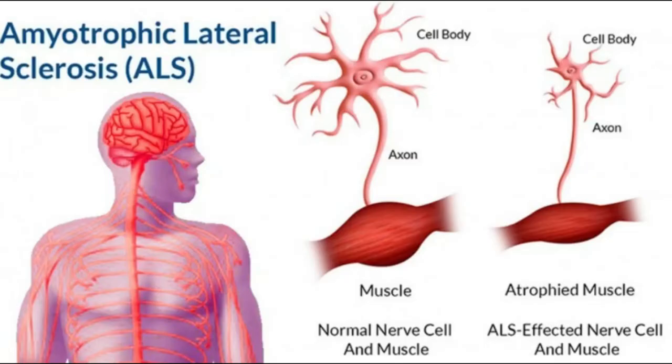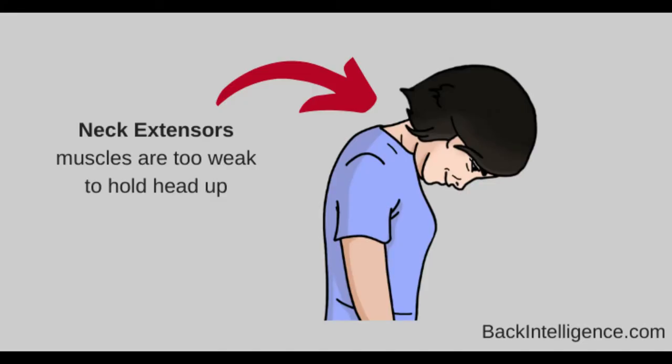Before discussing the neck brace, it is important to understand why this project was sponsored in the first place. ALS, or Lou Gehrig's disease, is a neuromuscular progressive degenerative disorder where nerve cells break down. This causes weakness of different muscles throughout the body, and the brain is eventually unable to initiate and control muscles. A common complication from ALS and the purpose for this project is dropped head syndrome, a disabling condition caused by muscle weakness in the neck extensor muscles. The condition leads to difficulty breathing, swallowing, and substantial restrictions of movement, resulting in a lowered quality of life.